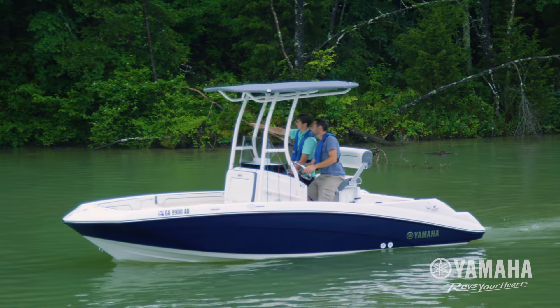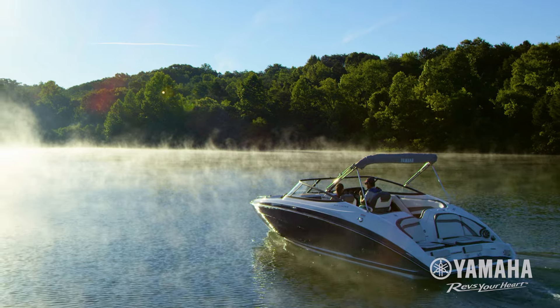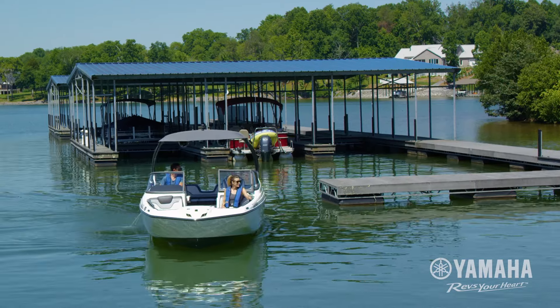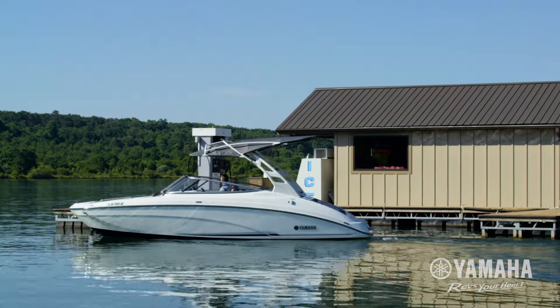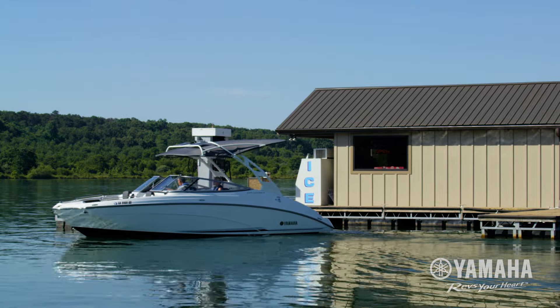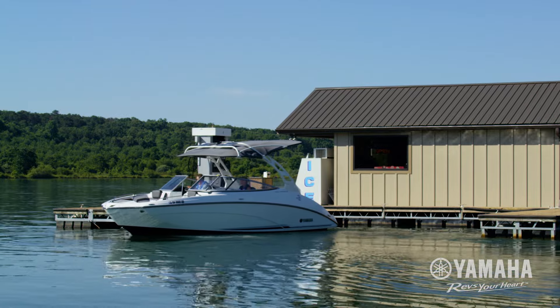The shallow draft characteristics give you the freedom and versatility to go where you want to go. All Yamaha Jet boats feature a reverse thrust that turns the boat in the same direction as you turn the steering wheel — much like steering a car. If you turn left, the boat goes left. Turn right, the boat goes right. It's that intuitive and easy.